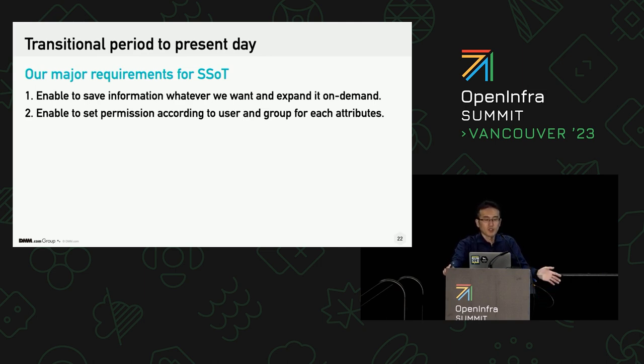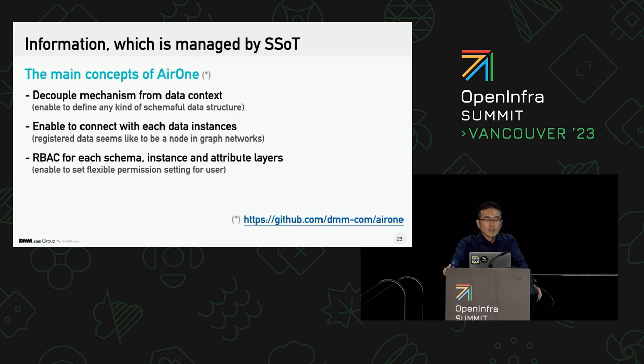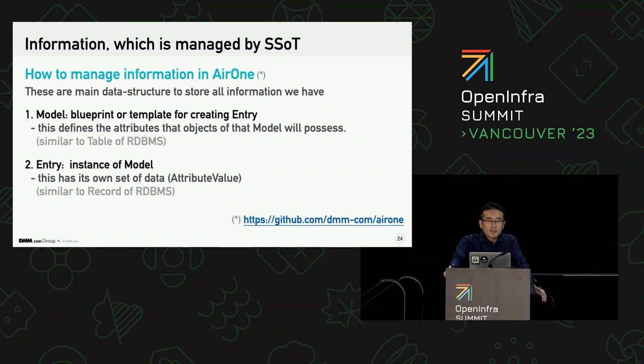Throughout our discussion, we decided to develop an information management system to achieve this on our own. That is Air1, which was published as open source software in 2020. These are the main concepts of it. I believe this is not software that human beings have never invented, but it could solve the problems I mentioned. The reason I show this ordinary software here is that I want to describe it as a basis for discussion. If someone suggests a better solution in response to my presentation, it must be good for the audience and for me too.